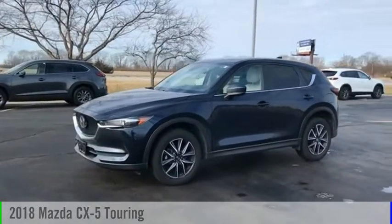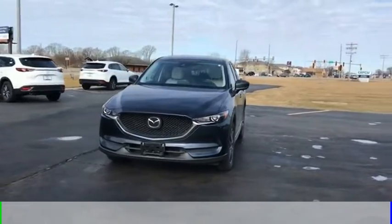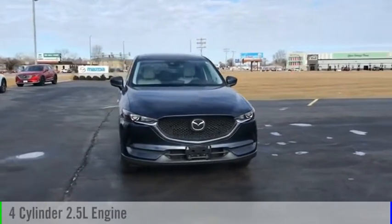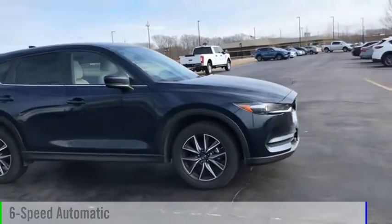We are pleased to show you the 2018 CX-5. This vehicle is powered by a front-wheel drive, four-cylinder, 2.5-liter engine, and comes with a six-speed automatic transmission.